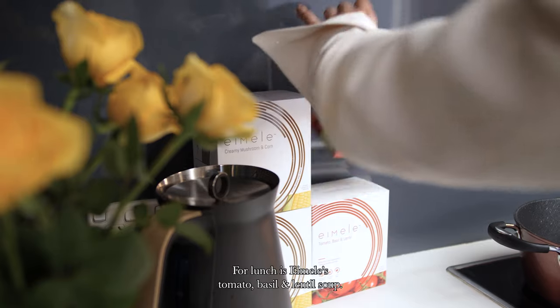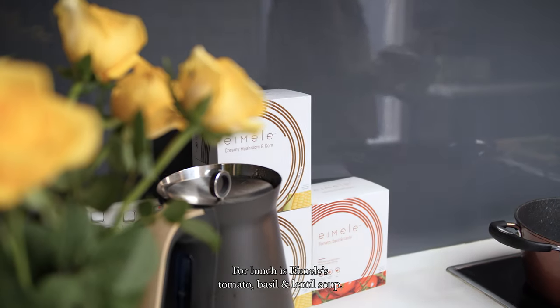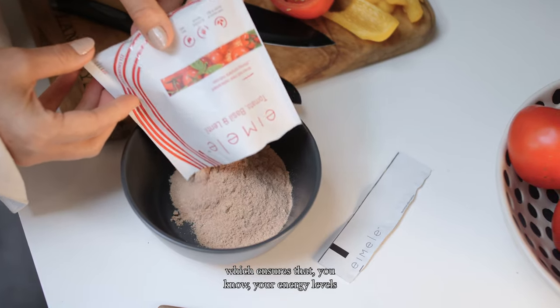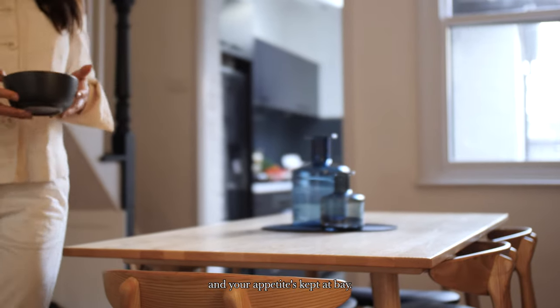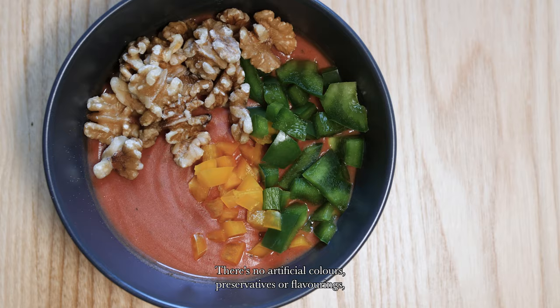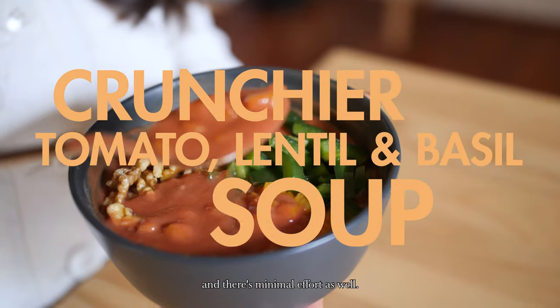For lunch it's Emile's tomato, basil and lentil soup. The main ingredient in all of Emile's products is plant-based protein and fibre, which ensures that your energy levels and blood glucose are nice and stable throughout the day and your appetite is kept at bay. There's no artificial colours, preservatives or flavourings, and there's minimal effort as well.